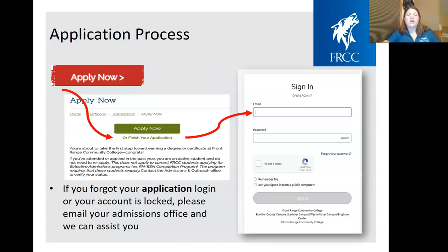If you do need to reapply, you can find the bright red Apply Now button anywhere on our webpage. It will take you to the Apply Now page where you click on 'Finish Your Application,' then to the actual application sign-in page where your email address is your username. If you forgot your password, there's a 'Forgot Your Password' link that will send a reset to whatever email is associated with your account. If you don't remember your username or your account is locked, contact any of the admissions offices at any campus and we'll be happy to unlock it for you.